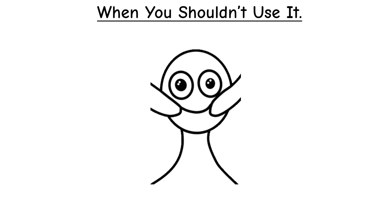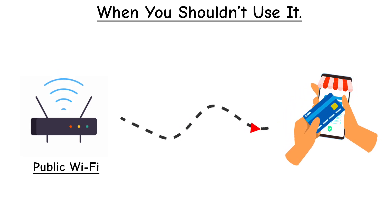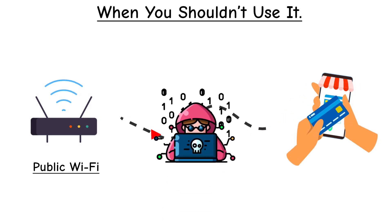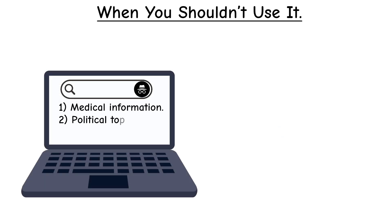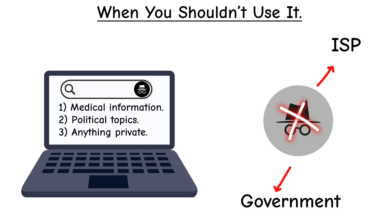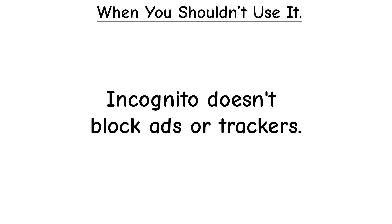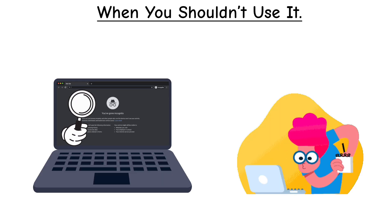When should you not rely on incognito? On public Wi-Fi, if you're sitting in a coffee shop and open incognito to check your bank account, the Wi-Fi provider or a hacker on the same network could still monitor that traffic. For sensitive research — medical information, political topics, or anything you'd rather keep private — incognito won't shield you from your ISP or the government. And to block ads or trackers, advertisers can still fingerprint you and follow your activity even in incognito.